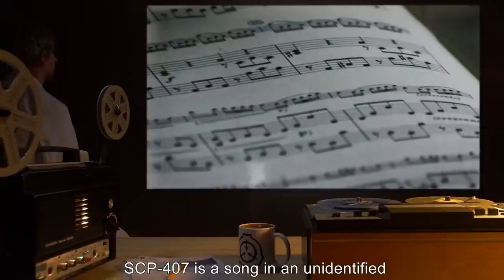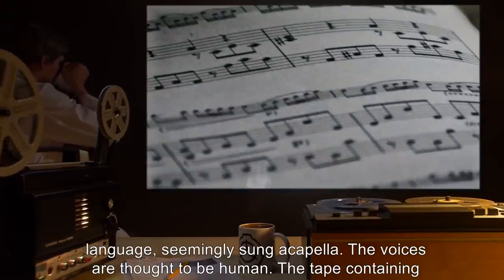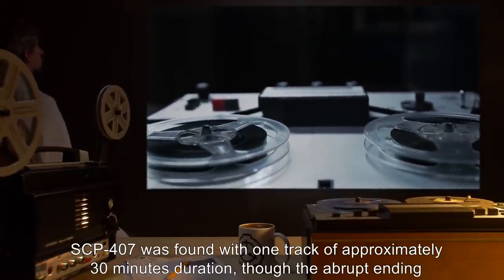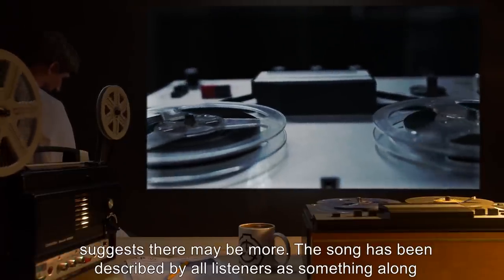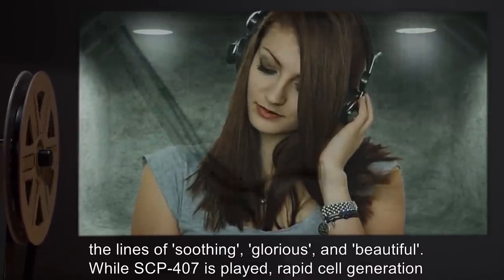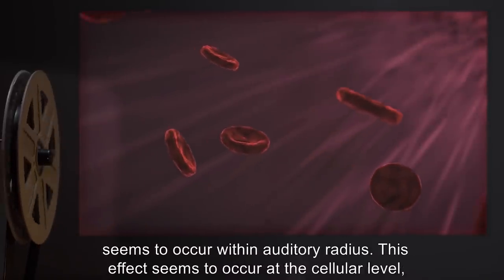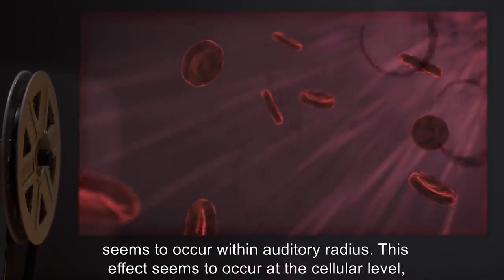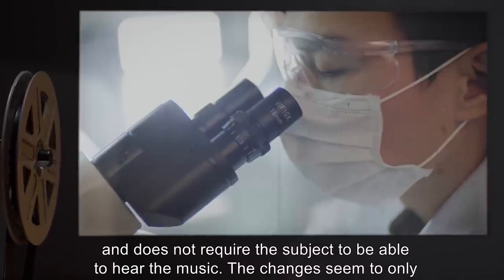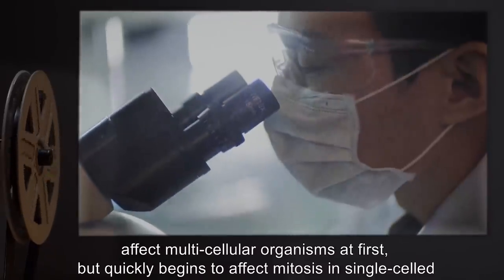SCP-407 is a song in an unidentified language, seemingly sung a cappella. The voices are thought to be human. The tape containing SCP-407 was found with one track of approximately 30 minutes' duration, though the abrupt ending suggests there may be more. The song has been described by all listeners as soothing, glorious, and beautiful. While SCP-407 is played, rapid cell generation seems to occur within auditory radius. This effect seems to occur at the cellular level and does not require the subject to be able to hear the music. The changes seem to only affect multicellular organisms at first, but quickly begins to affect mitosis in single-celled organisms.